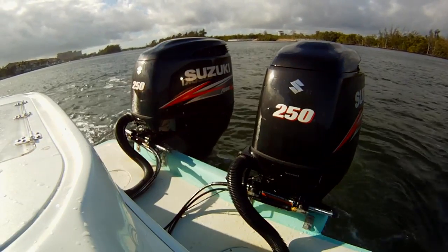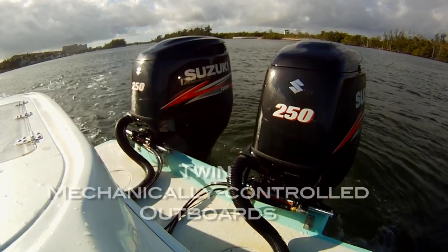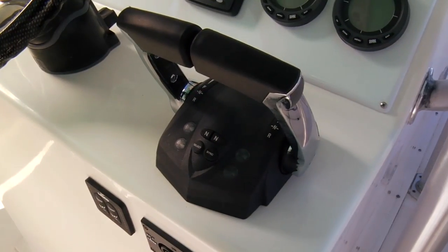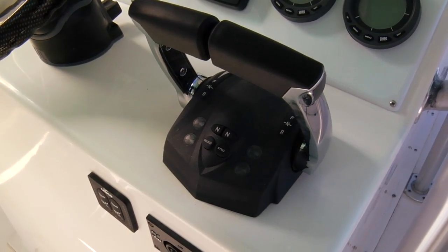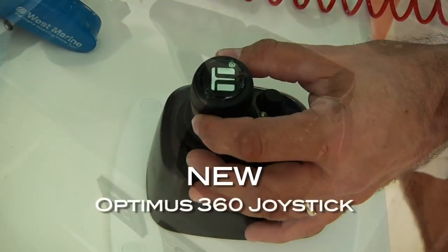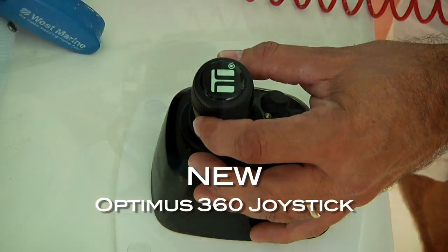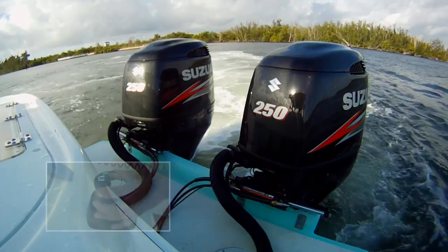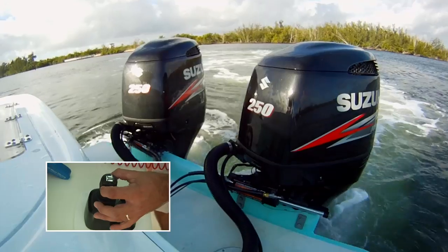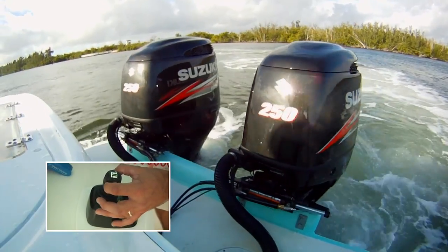The Optimus 360 joystick docking system is designed for boats with twin mechanically controlled outboards. It interfaces with the Optimus electronic power steering system and includes a newly designed electronic shift and throttle control and the new Optimus 360 joystick. The joystick takes over when maneuvering in and around the docks and in other tight situations.